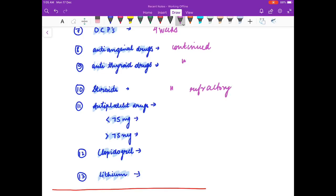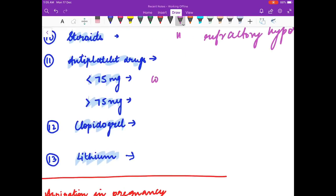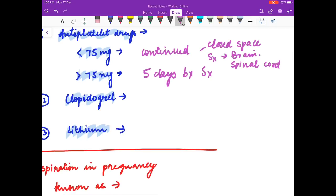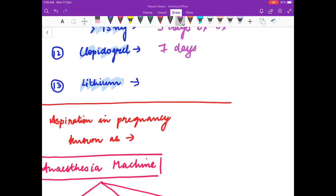Anti-anginal drugs: continued. Antithyroid drugs: continued. Steroids: continued — if steroids are not given, it can lead to refractory hypotension. Anti-platelet drugs: if the dose is less than 75 mg, continue; if greater than 75 mg, stop five days before surgery. In closed-space surgeries such as brain or spinal cord surgery, also stop five days before. Clopidogrel: seven days before surgery. Lithium: two days before surgery.